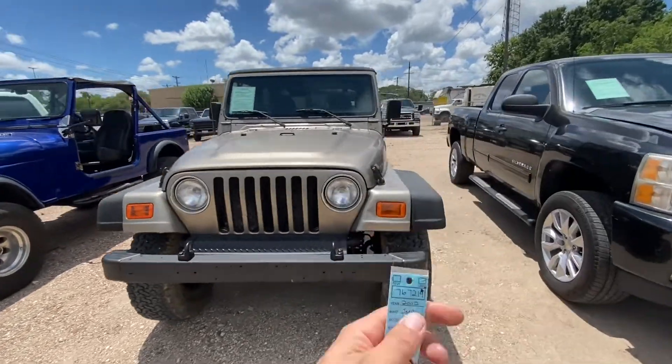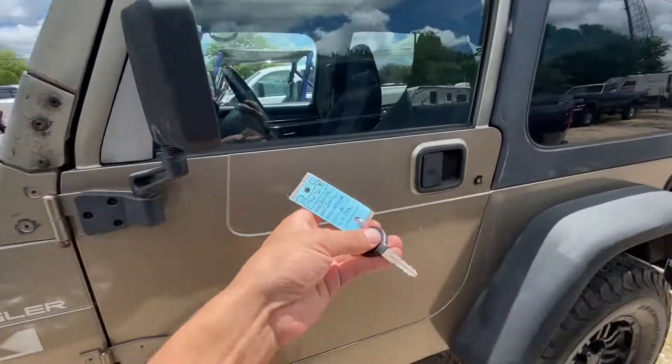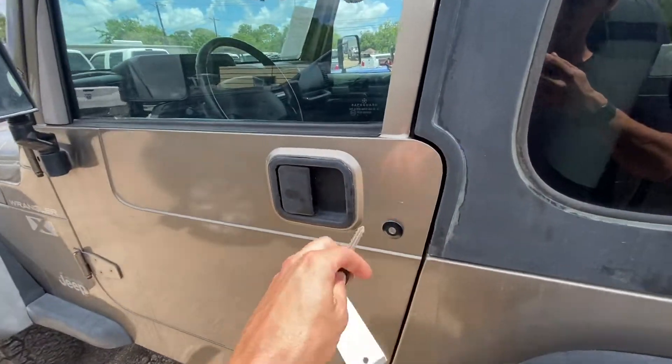Here's our 2002 Jeep Wrangler. This is the X trim. It's got the 4.0 automatic and four-wheel drive, of course.